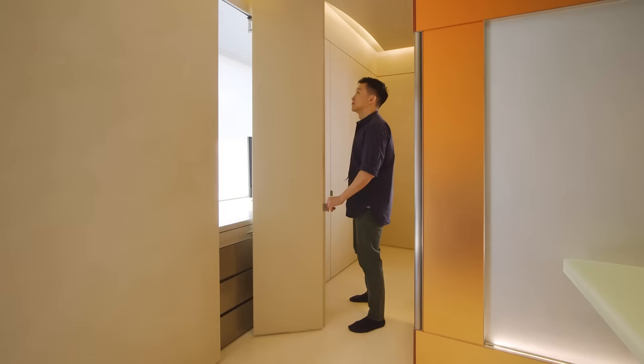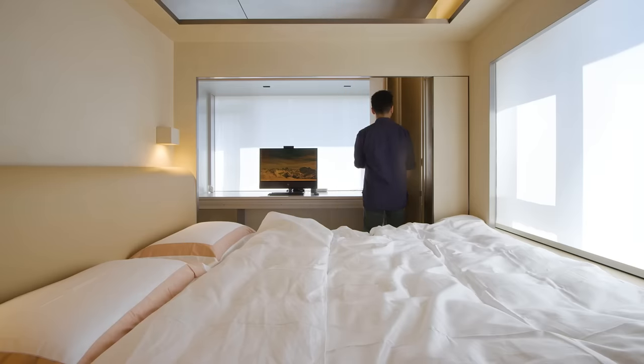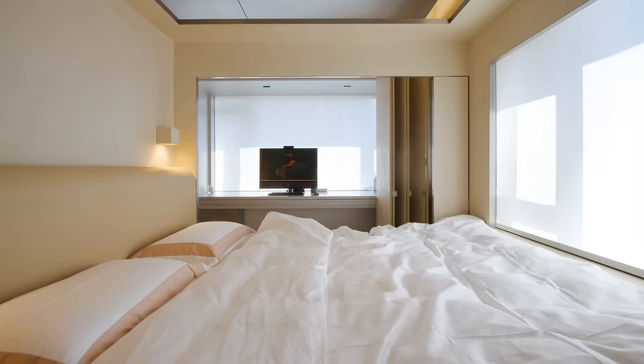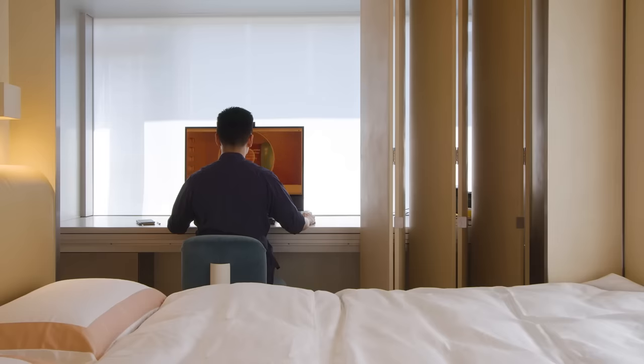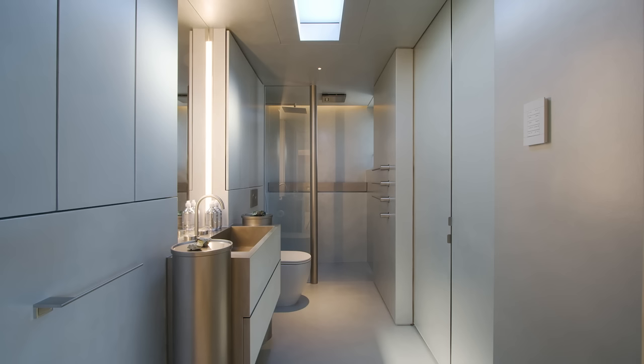Opposite to the other side of the bed we have another folding screen that leads into the workstation. We want to ensure that the pieces we have chosen are not just sculptural but also functional. So the dining chair has wheels underneath so it can simply shift from the dining area to the workstation area.